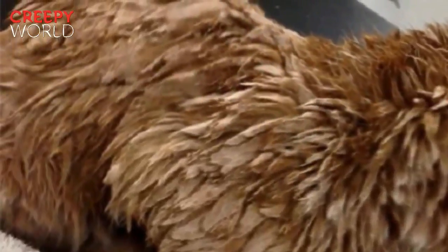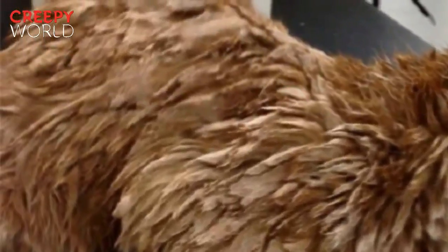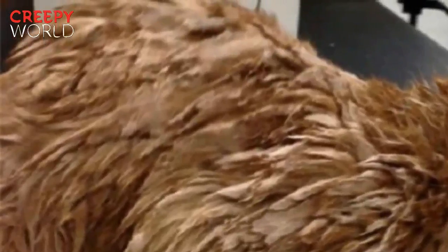Thankfully, he got treatment for the condition and, despite being a little colder, is much happier to be without the heavy, matted fur clinging to his skin. In time, Grant's luxurious fur coat will grow back again.